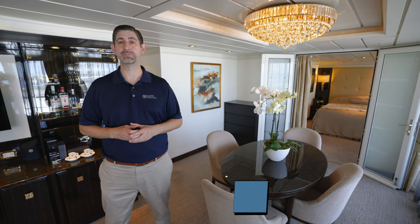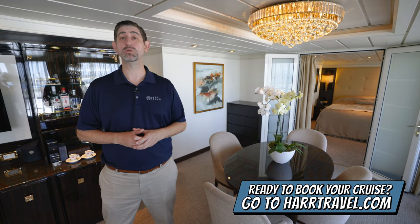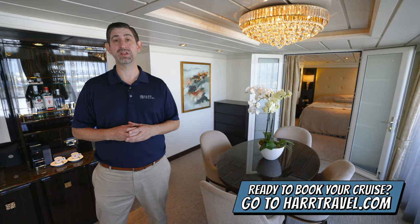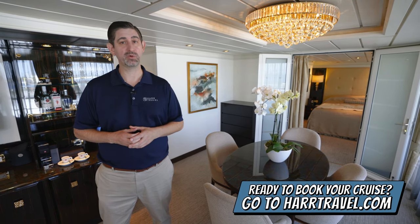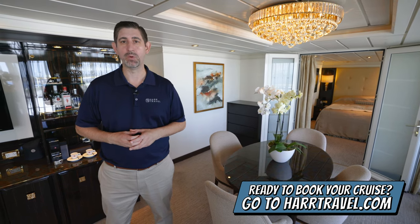When you're ready to book this beautiful suite or any room or suite with Norwegian, Regent, or Oceana, make sure you reach out to Hard Travel. We are your cruise experts. We know the space inside and out. We have an amazing relationship with the cruise line, and we know we can help craft the cruise vacation of a lifetime for you, your friends, family, or group at an incredible value, and get the Hard Travel Signature Service every step of the way.